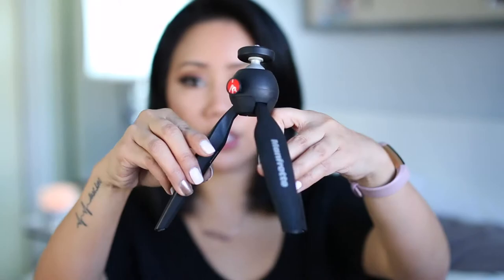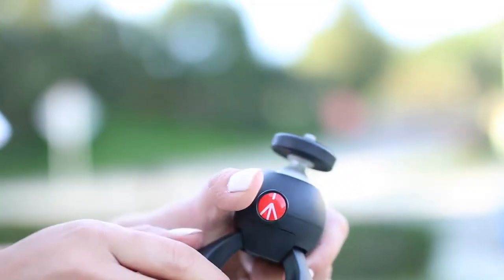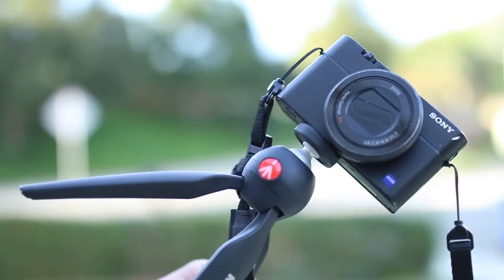It's very compact. You can just slide this right into your purse or into a little mini backpack. It has three little adjustable legs and little grippers at the bottom so it doesn't slide around. It has a little button right here which you press, and you're able to rotate the ball head around. For vlogging purposes, I think it's perfect. You can adjust the ball head to make it point down or up, whichever position you need. It's a really great compact little tripod and it is my number five product for 2017.